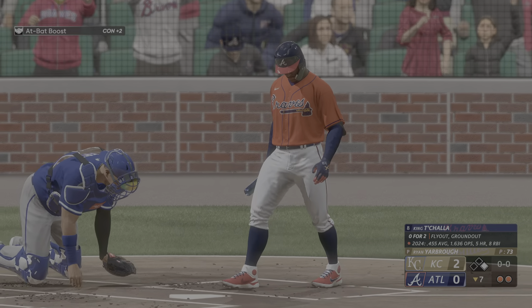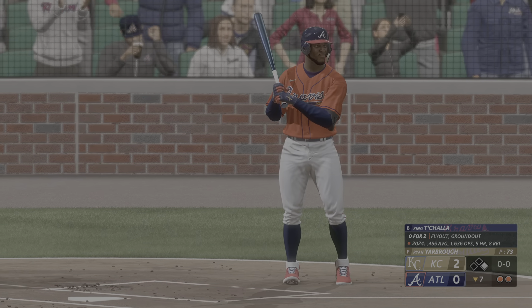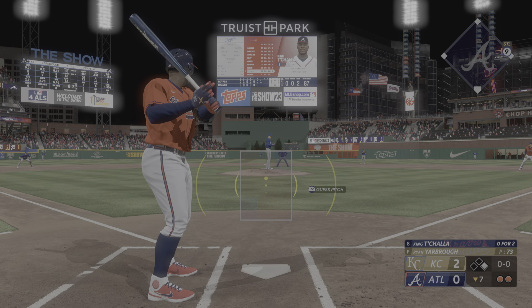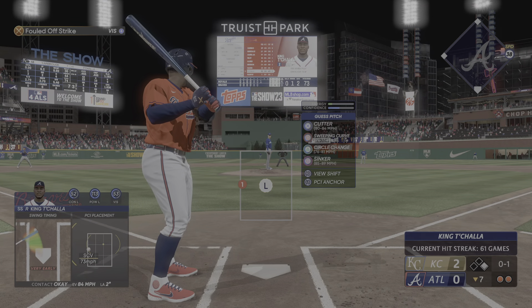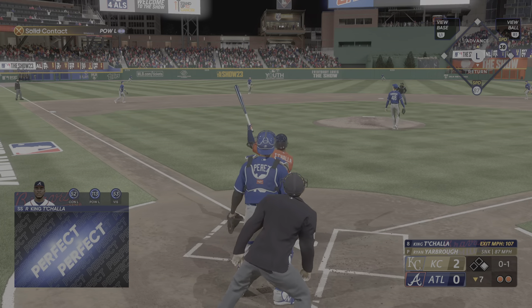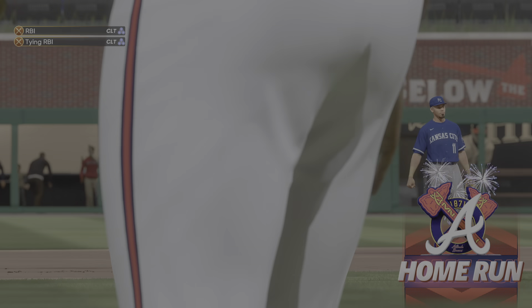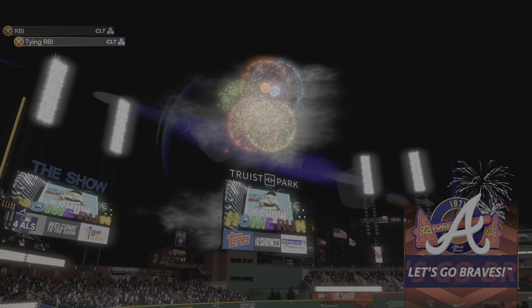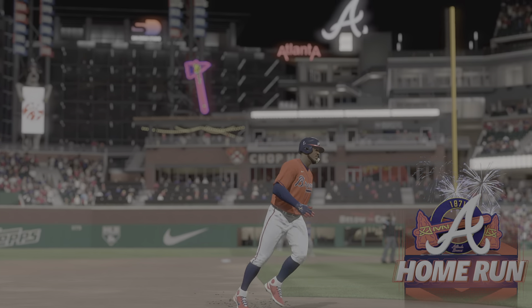Now it's the shortstop, King Tejada. Things could change quickly here with one swing. Nice and patient. That one fouled off. Now the 0-1 — he swings and blasts one deep to left center, and that is gone! It's his sixth home run of the season and we're all square, it's 2-2. So the streak stays alive — his fourth straight game with a home run.